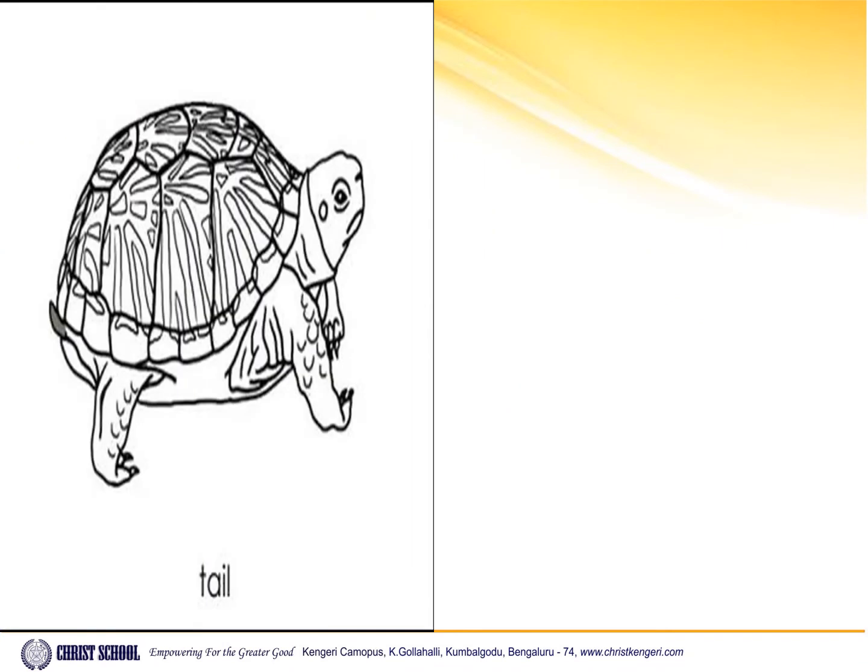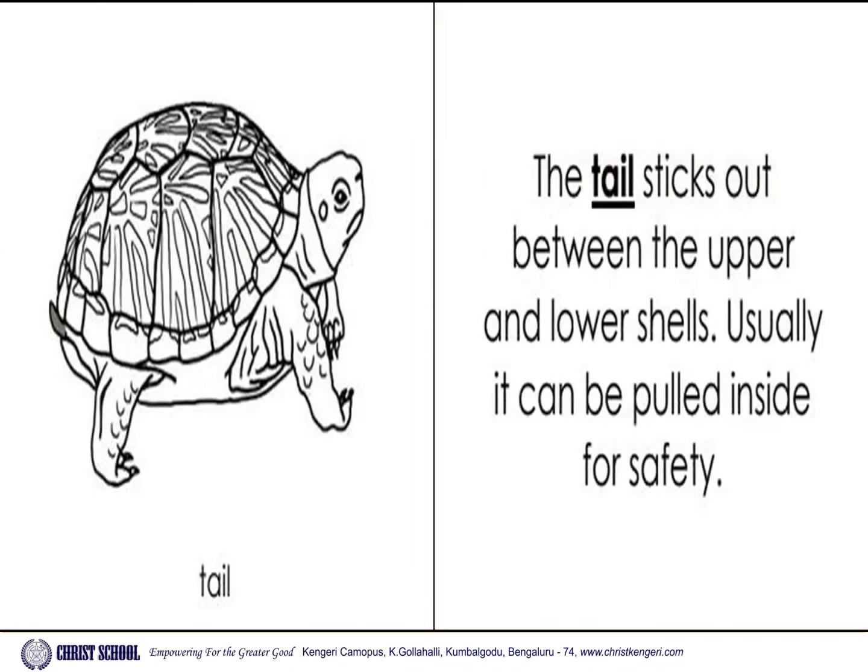Tail. The tail sticks out between the upper and lower shells. Usually it can be pulled inside for safety.